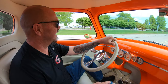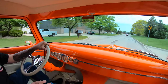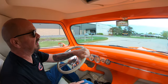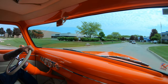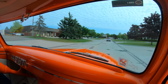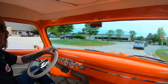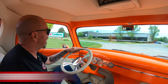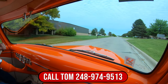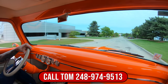All right, let's take this baby for a ride. This is probably one of the nicest driving, most powerful, nicest builds of a '53 Ford pickup truck on the planet. You want the best, this is it — she is absolutely drop-dead gorgeous, big horsepower. Take this baby to any car show, guaranteed to win. We can deliver this beauty anywhere in the world — give us a call at 248-974-9513. I'll tell you, she sounds amazing with those side pipes.